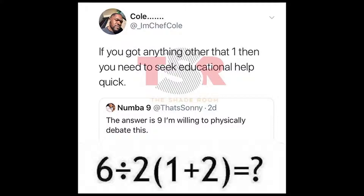The Shade Room posted a quick brain teaser this week that has the internet divided. All you have to do is solve this equation. This answer is being fiercely debated with over 50,000 people chiming in in the comment section with their solution to the equation.